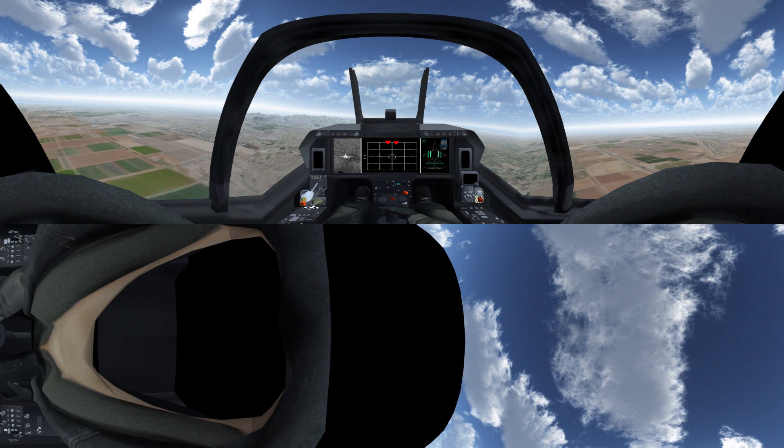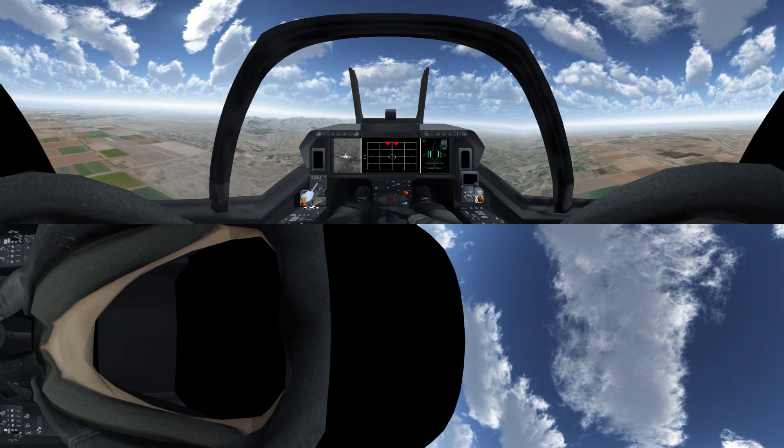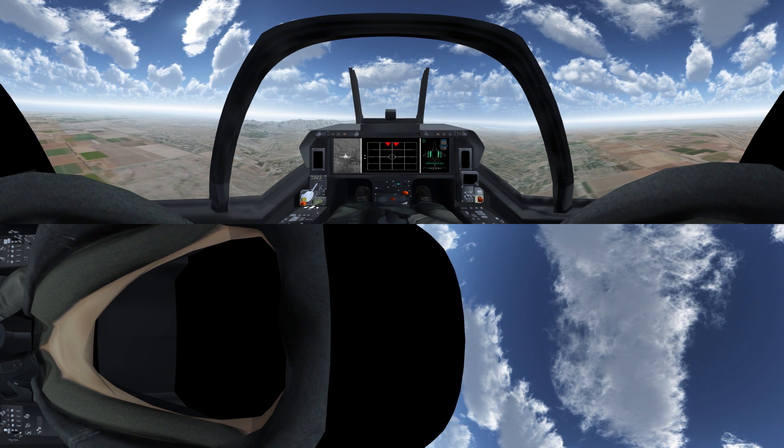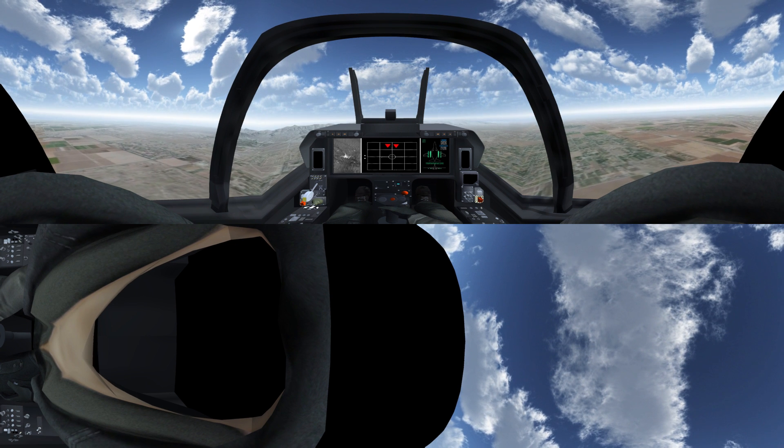Those two red markers on your large area display are bogeys, 40 nautical miles off your nose. Locking on to these threats from your virtual cockpit gives you access to key data, including target range and speed.